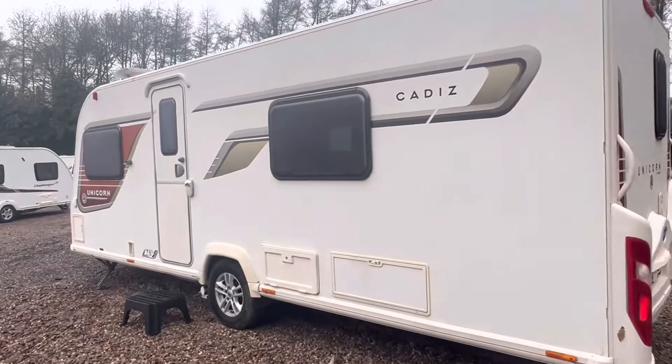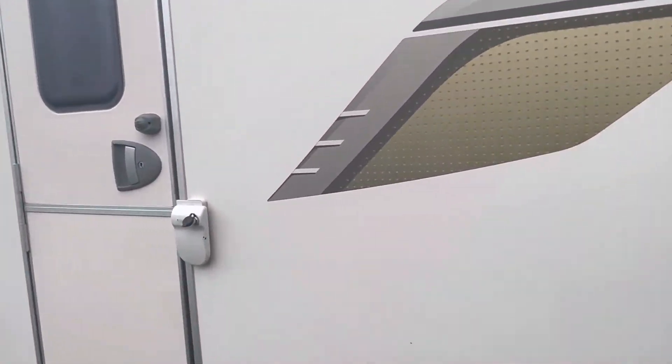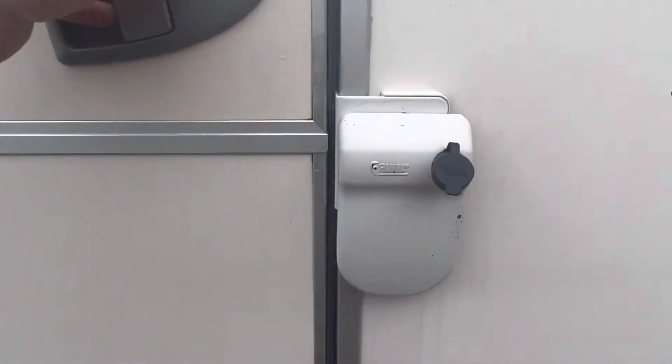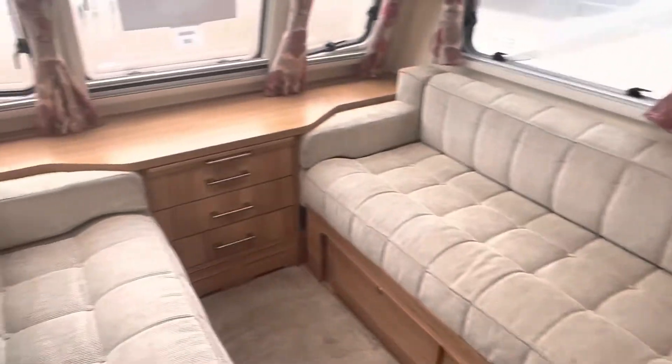It's in fabulous condition throughout — a true credit to the previous owner who has kept it in very good condition. It also has the Fiamma security bracket just there as well.